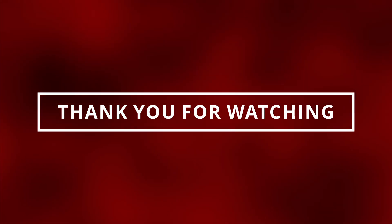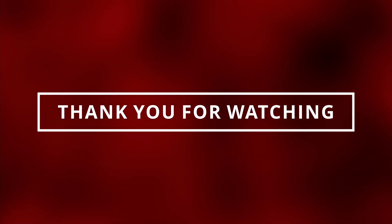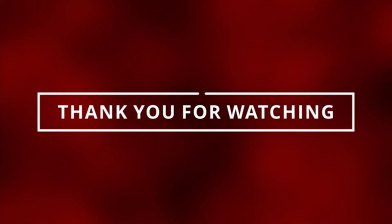We just learned symptoms of a bad transmission shift solenoid. If you guys like videos like this, make sure to like and subscribe, and I'll see you in the next video!